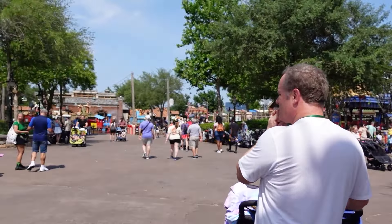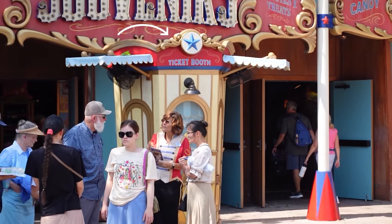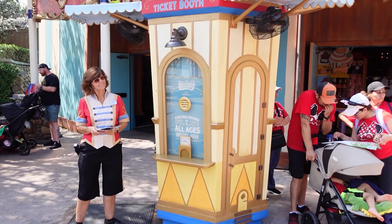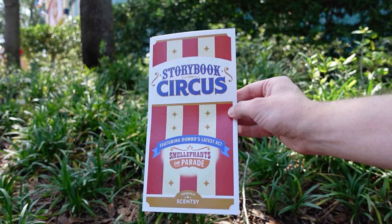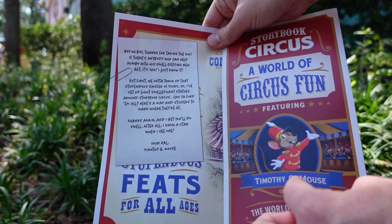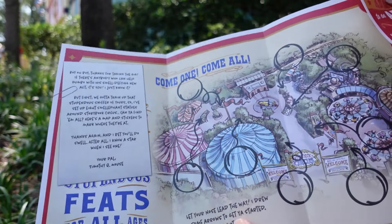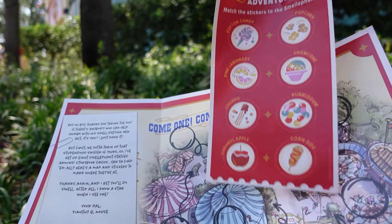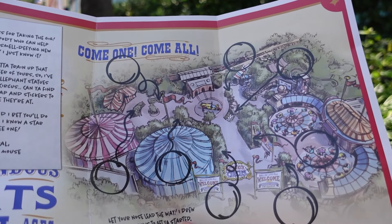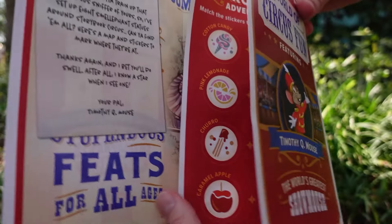After you step into Storybook Circus, you'll see Big Top Souvenirs on the left and Dumbo's Flying Elephants on the right. Back at Big Top Souvenirs you'll notice a ticket booth — that is where we're headed. Right here is the ticket booth, and there's a cast member there with maps. This guidebook tells you the story of how you're helping Timothy Q. Mouse help Dumbo with his new Smellofents act, and the point is to locate all of the Smellofents around the land and match the sticker with each one.